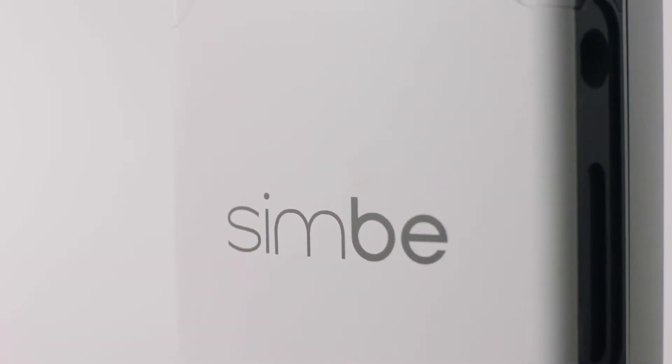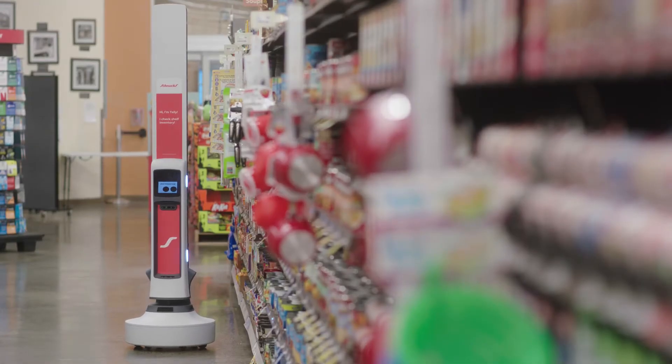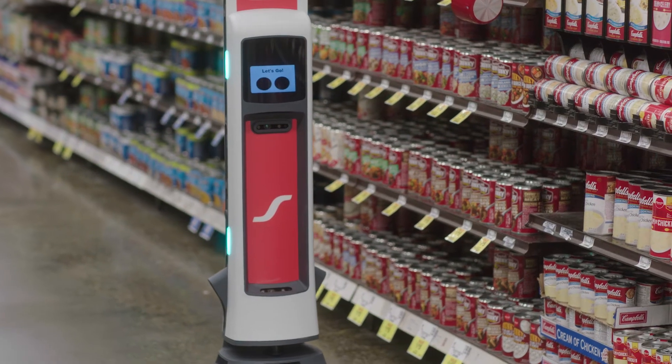With Tally 3.0, this is the model and design that we can scale to all customers. We've built something for tens of thousands, hundreds of thousands of stores. So if a retailer wants to have a Tally in every store, this is the platform to achieve that. We're so excited for what the future holds for this technology as it begins to be deployed ubiquitously across retail stores.